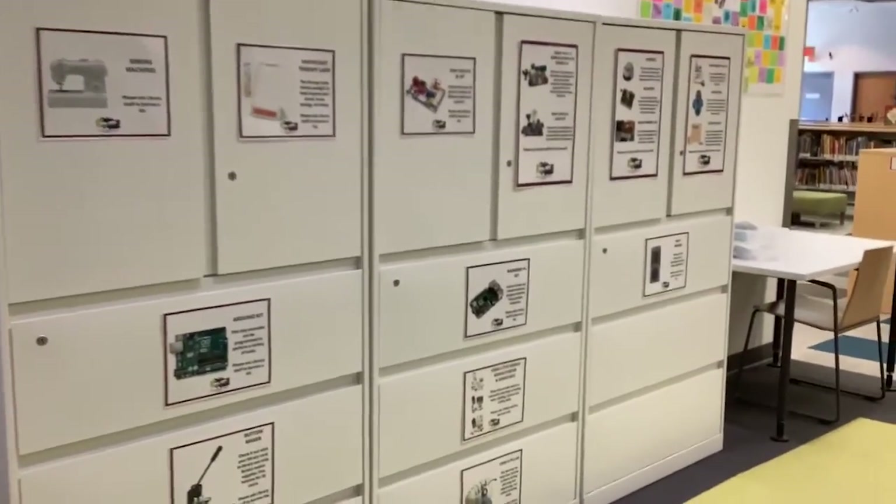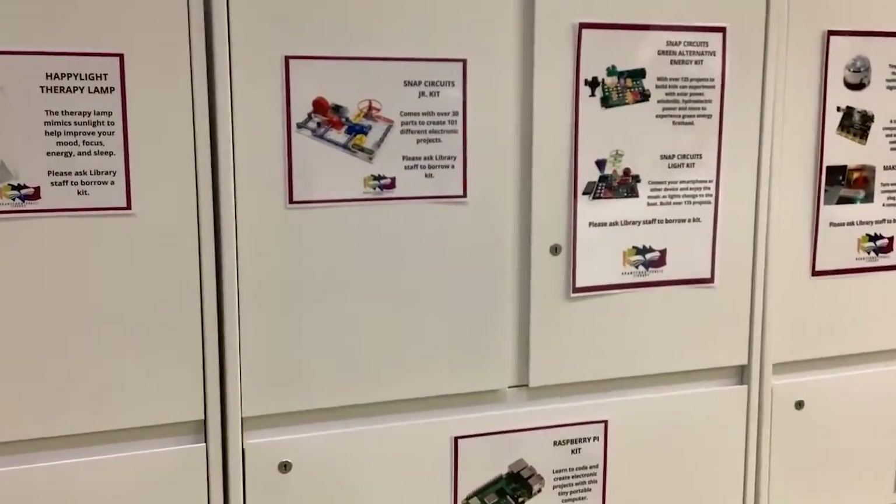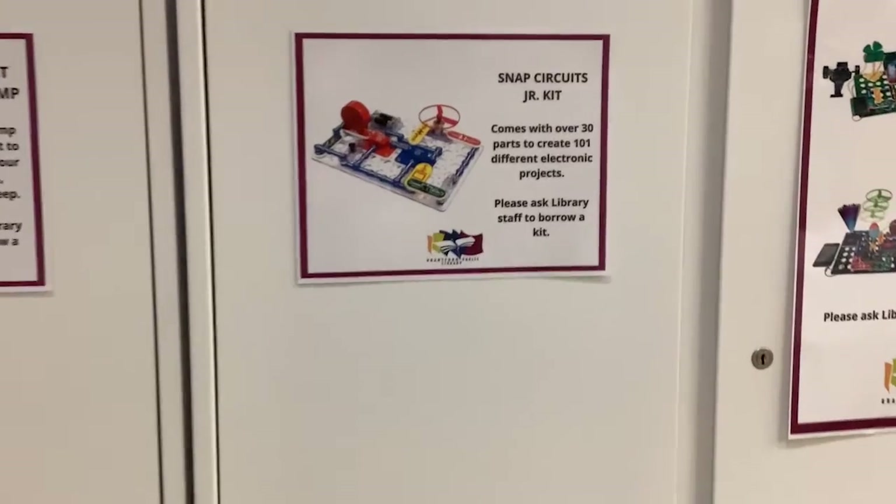Our makerspace items are locked in these white cabinets. Once you find the cabinet for the item you want, ask a librarian to unlock it for you.